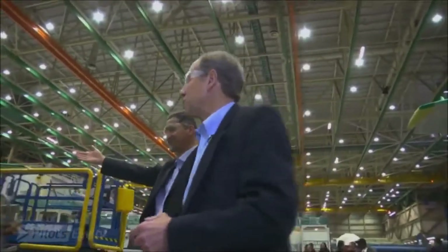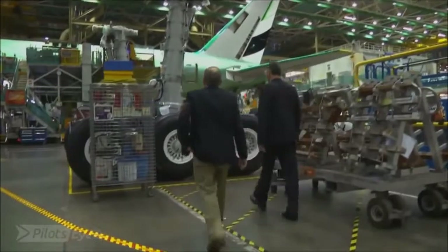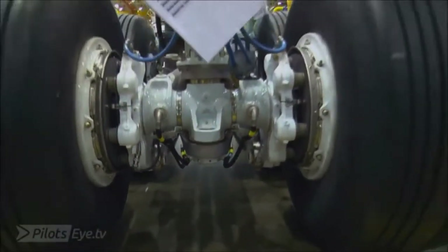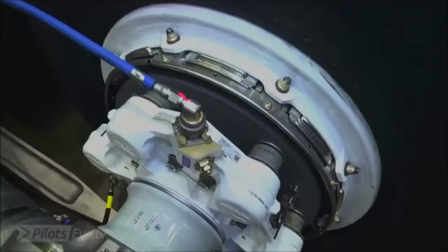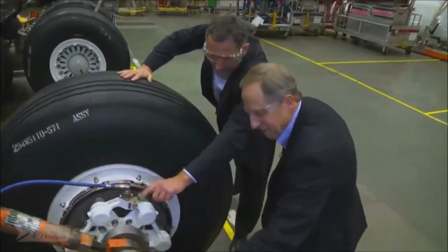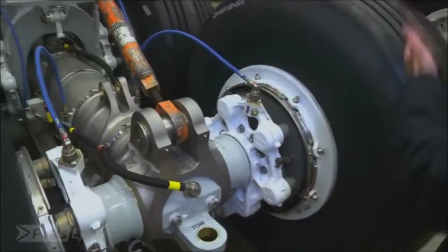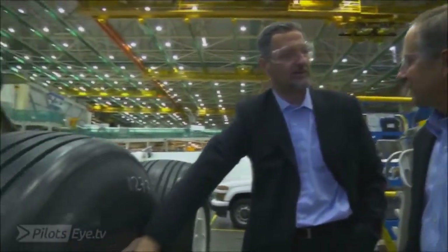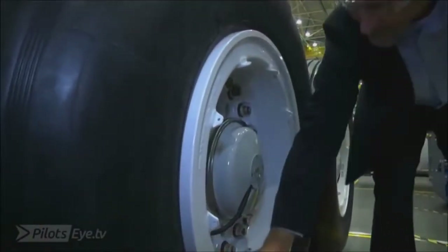This is where the airplane comes together for the first time, and then the landing gear — it just so happens we have some landing gear right here. This is the largest landing gear attached to a commercial airplane. This is where the hydraulics connect. I teach each and every pilot to make sure they're completely seated, because if they're not, I've actually had them come off. And you know what I like about the gear once it's in the factory? It's so clean.